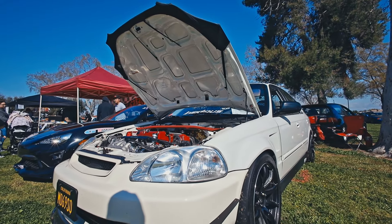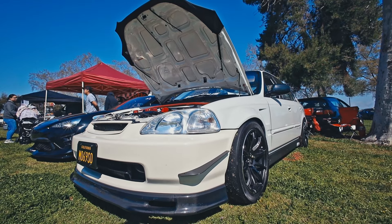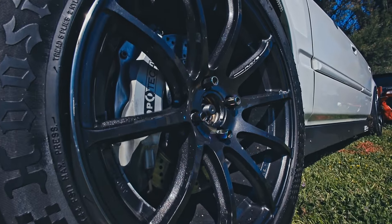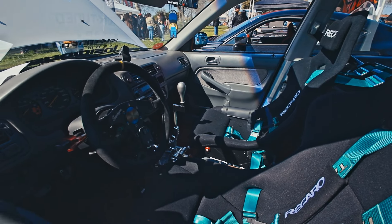Really liked the color on this Integra — the gray looks super nice. Got some Spoon calipers, a super clean engine bay, some carbon fiber bits, ITR conversion, and a really clean interior.